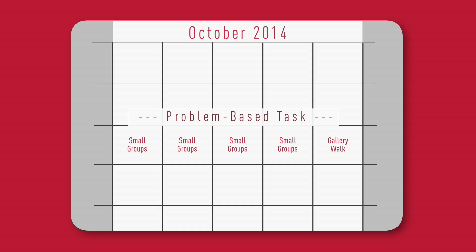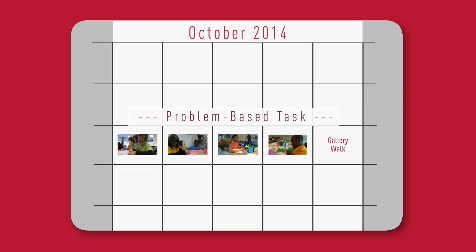In the days leading up to the gallery walk, Ann has been working with small groups of students on a problem-based task in math, giving students opportunities to deepen their mathematical thinking in the context of a real-world problem.